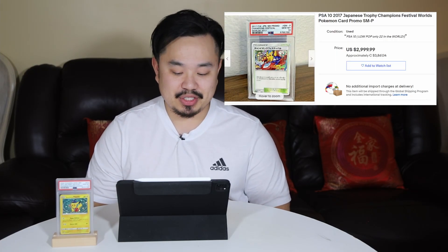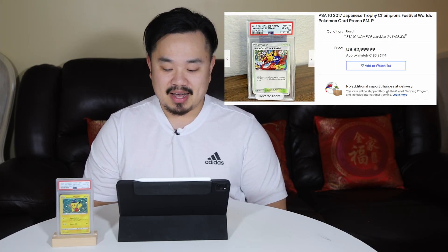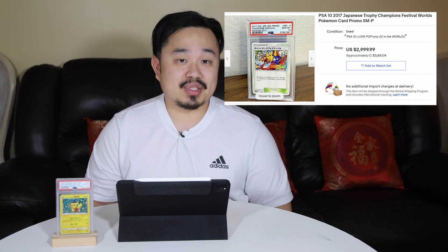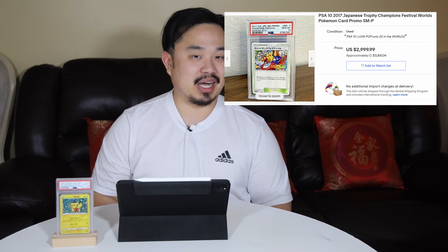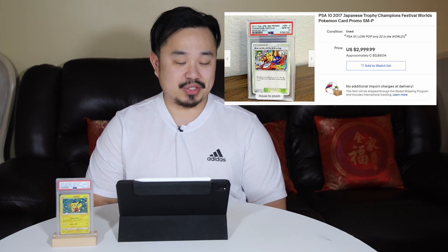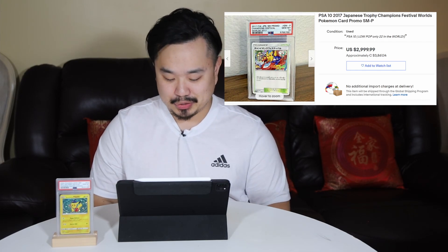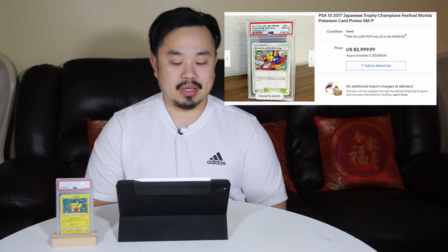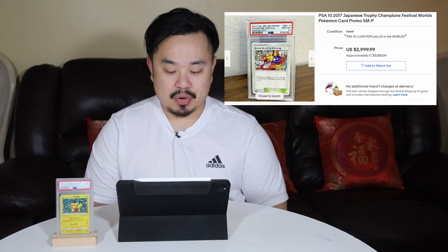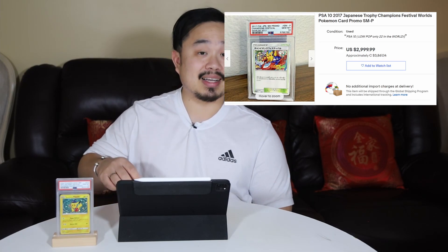Number 6 on the list: PSA 10, 2017 Japanese Trophy Champions Festival Worlds card. This is where we start dabbling into promos and trophy cards, which I'm a huge fan of. This 2017 one features great artwork — Pikachu — and it's a pretty low pop at PSA 10, only 22 in the world. It sold for $3,861 Canadian.